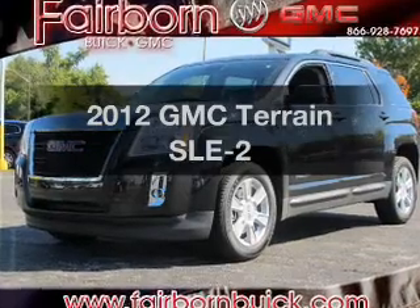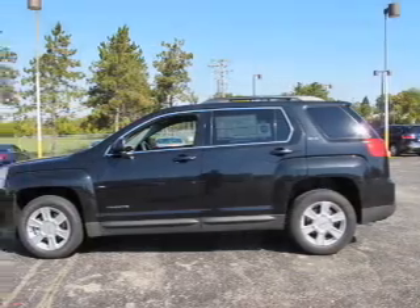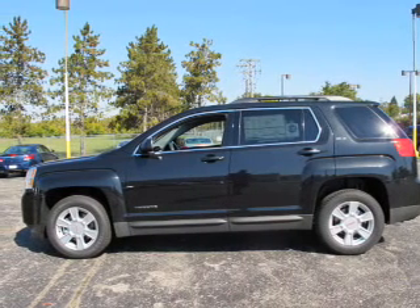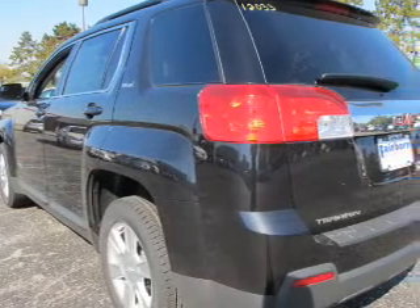Check out this 2012 GMC Terrain. If you're looking for a first-rate auto, this one could be yours today. With an efficient four-cylinder engine connected to a smooth-shifting six-speed automatic transmission.